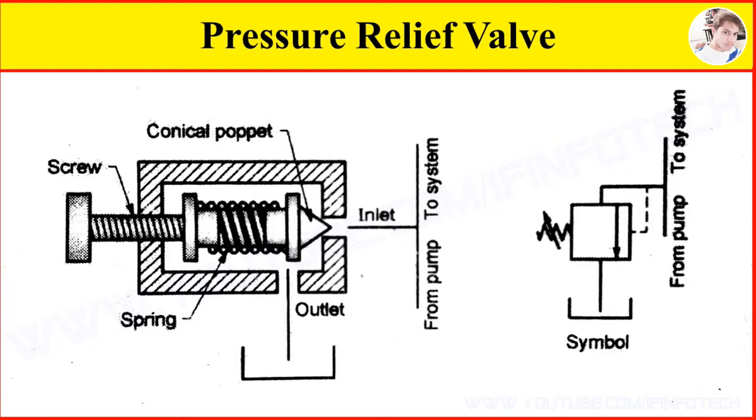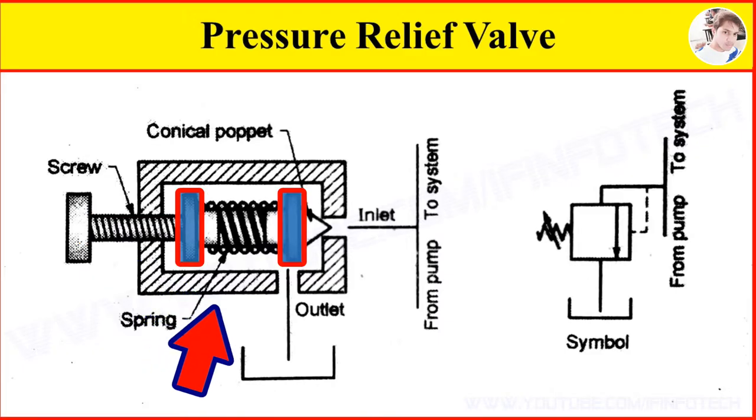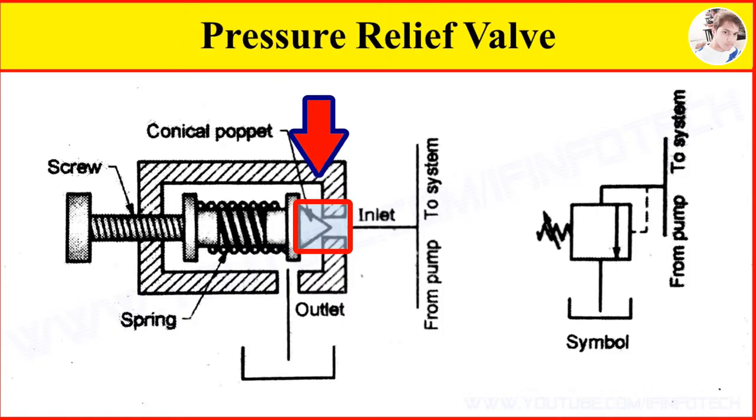A pressure relief valve consists of an adjacent screw, supporting plates on either side of a spring, and a conical poppet, which are mounted inside a valve body.